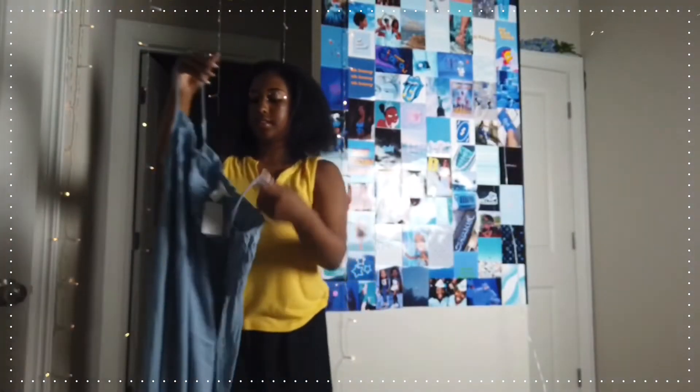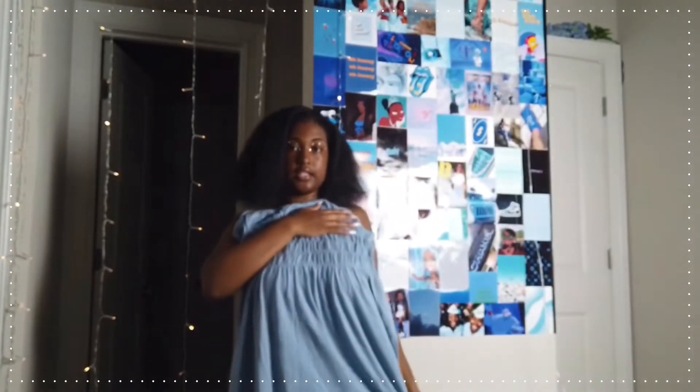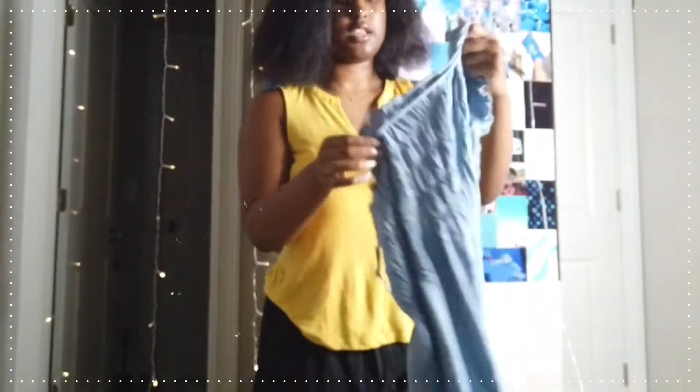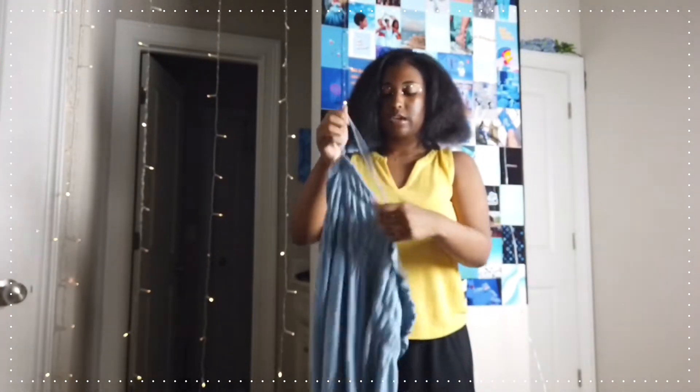This is the second summer dress I got from Target. I think it's really cute — it feels nice and it's very long. You can do a spin in it. If you like flowy dresses with a stitched design on the top, you're going to look good in it. I paid $25 and got this in a medium.